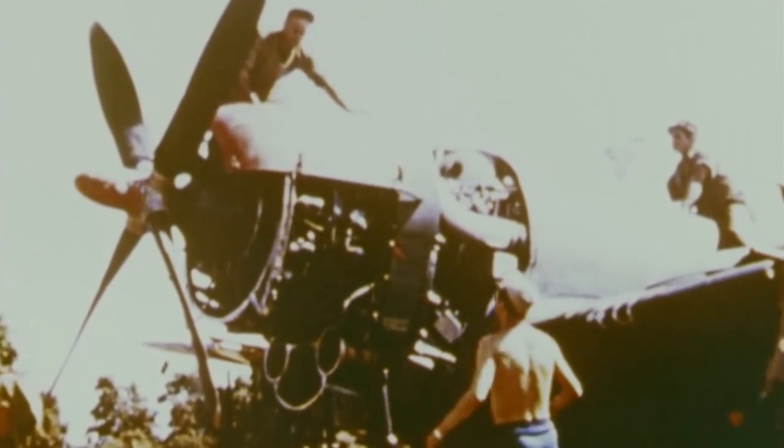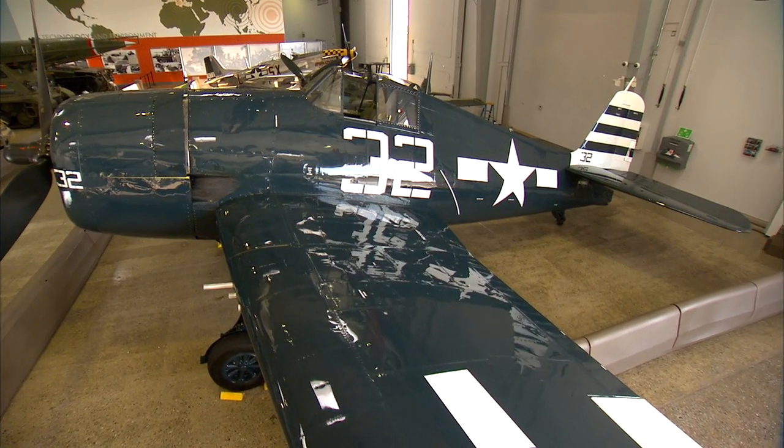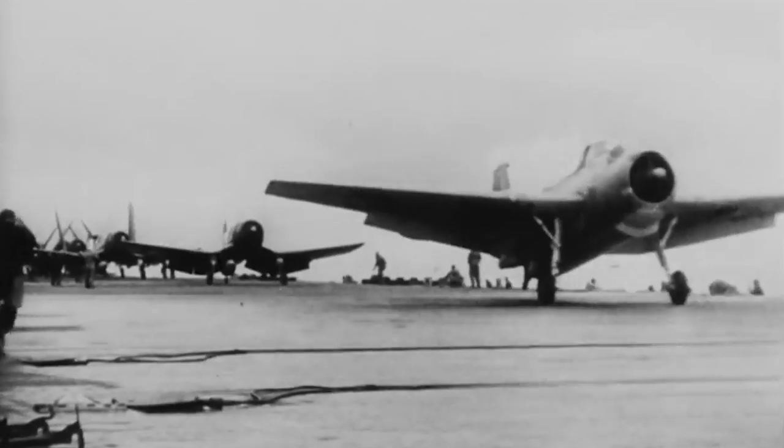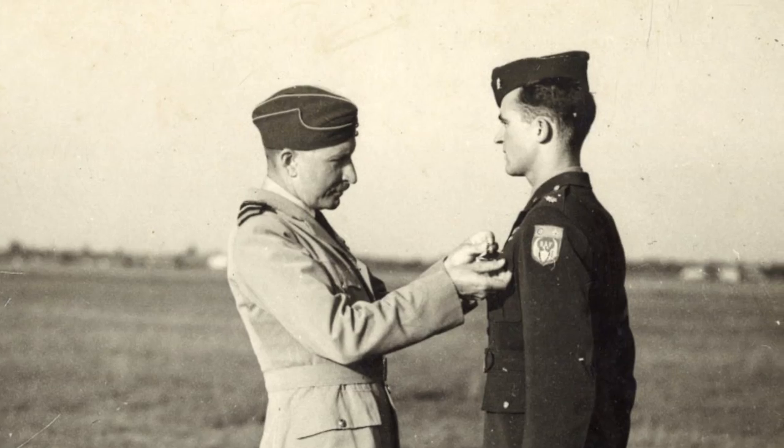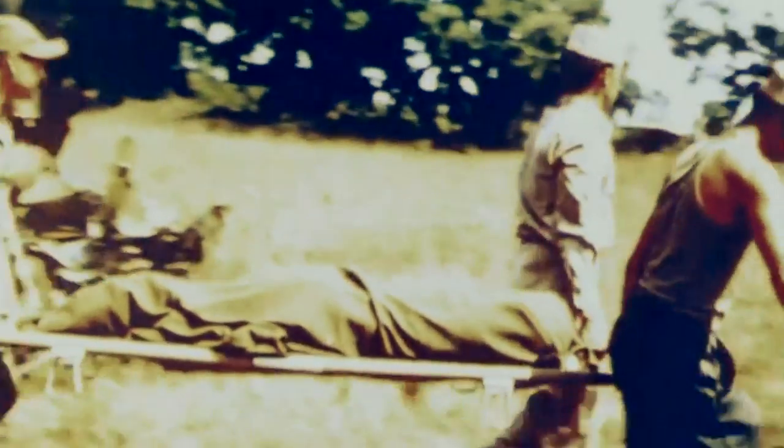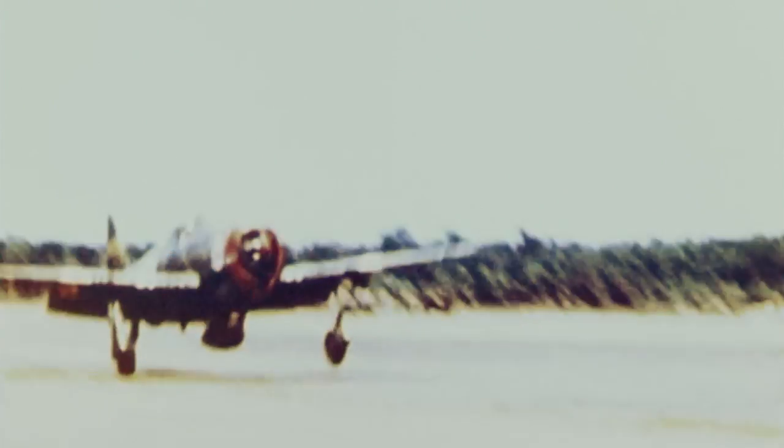The R2800 Double Wasp engine is such a technological success that the U.S. military uses it to power other planes, including the Grumman F6F Hellcat and the Vought F4U Corsair, helping the Allies gain air superiority. For pilots like Cassaday — who goes on to fly 117 combat missions over Europe — the P-47's toughness gives them the security they need to complete their missions. "Many brave pilots made the ultimate sacrifice, but many more, like Cassaday, were able to make it back. I was always able to get home. I never had to bail out in combat. It was an aircraft that would get you home."